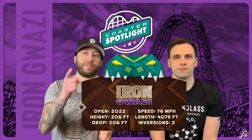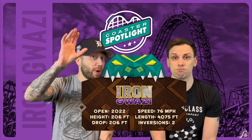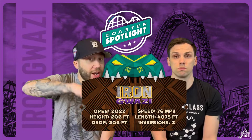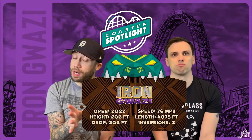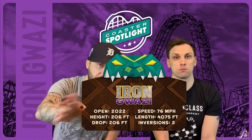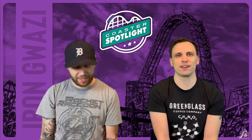We're going to give you the stats, the history, and our thoughts. At the end of the video we're going to rate it on a scale of one to ten. It has a height of 206 feet, a drop of 206 feet, and a record-breaking angle of 91 degrees — one degree steeper than Steel Vengeance, making it the steepest hybrid coaster of all time. Top speed of 76 miles per hour, length of 4,075 feet, and two inversions: the incredible Death Roll, which is basically a zero-g roll, and the zero-g stall.